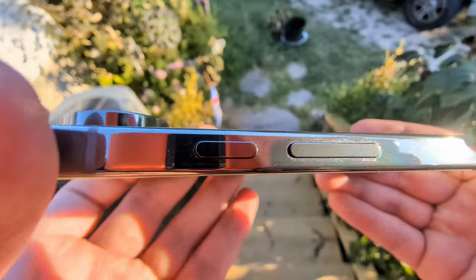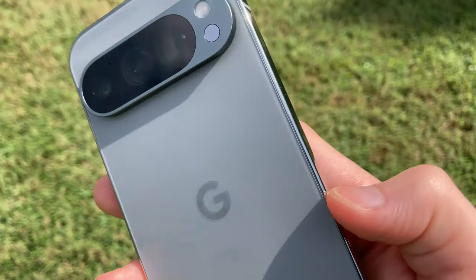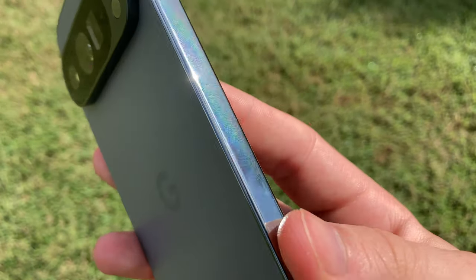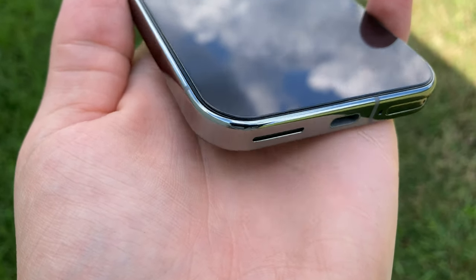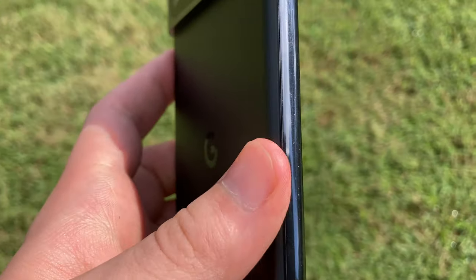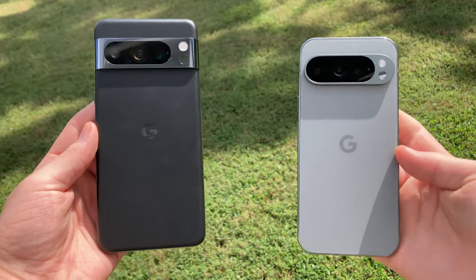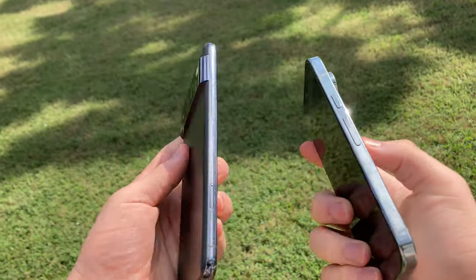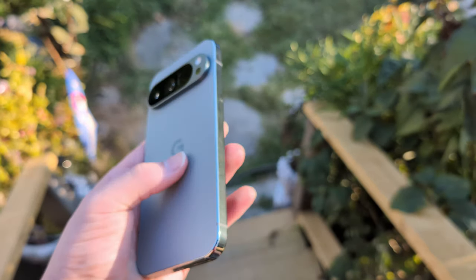The side rails, despite being flat, still feel very ergonomic. They use a sort of rounded edge on the edge that gives a nice curvature, making it more comfortable to hold. They also opted for a flat back versus the more curved waterfall-type edge on the 8 Pro. I like both honestly — it's down to personal preference — although I do think the 9 Pro feels more premium in the hands than the 8 Pro.